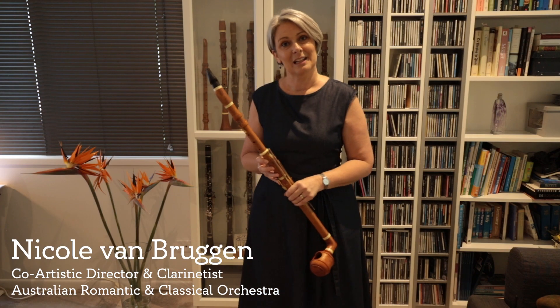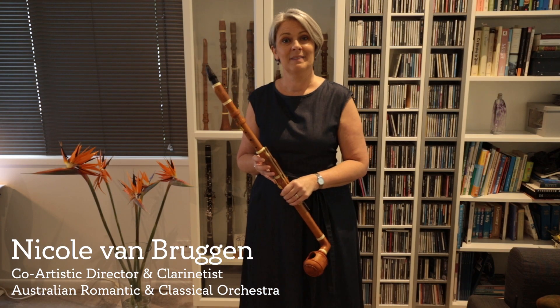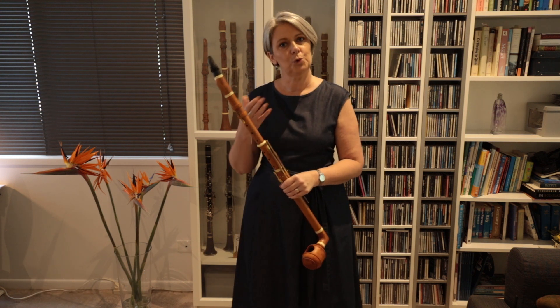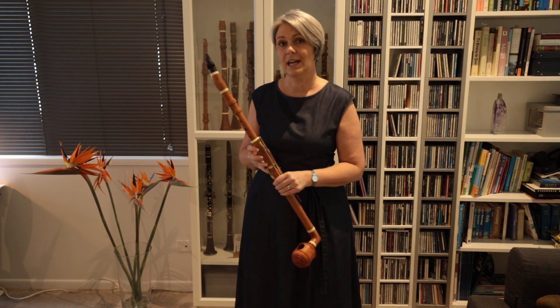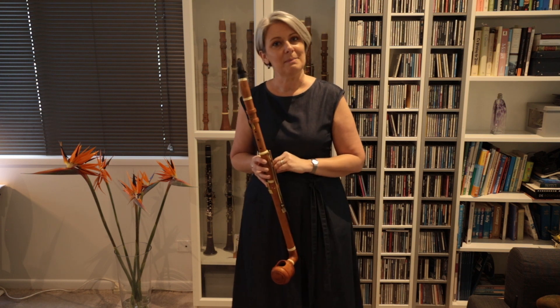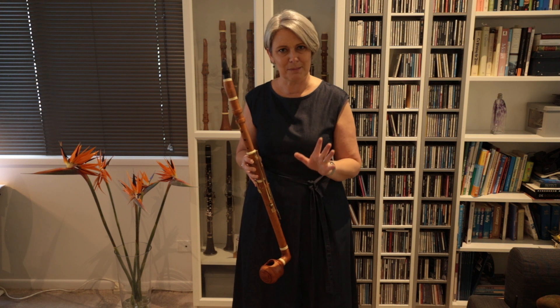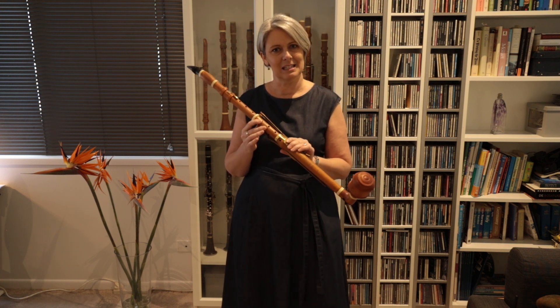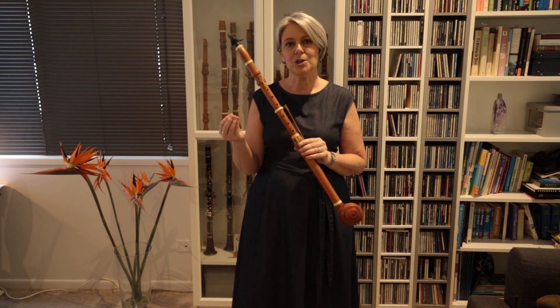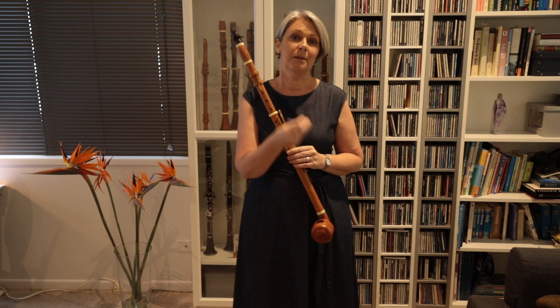Mozart was best friends with a clarinet player called Anton Stadler. They were also very close friends with a woodwind instrument builder in Vienna called Theodor Lotz. The three of these gentlemen were Freemasons and spent a lot of time together — this is how the basset clarinet came into existence. It was really a collaboration between the composer, the player, and the builder.